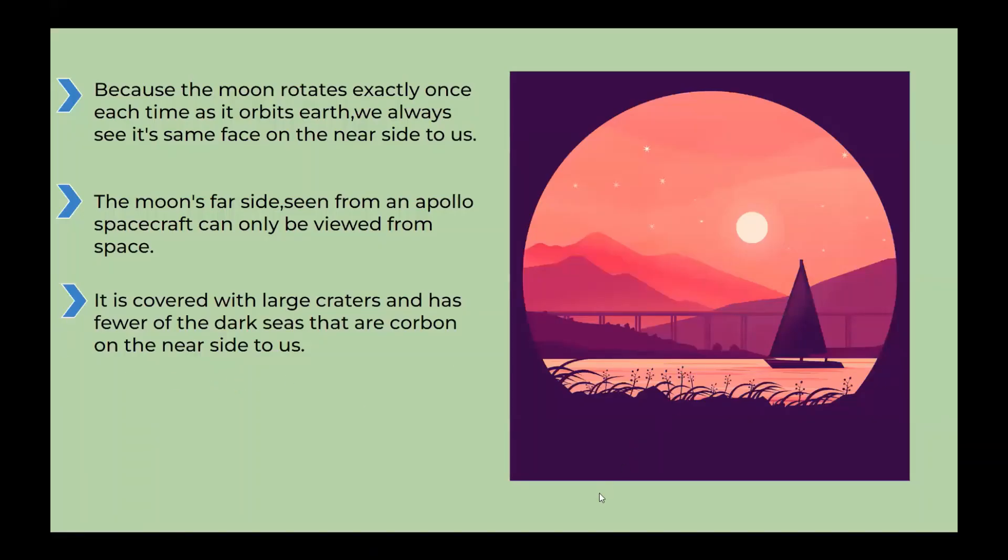The moon's far side. Because the moon rotates exactly once each time it orbits Earth, we always see its same face on the near side to us. The moon's far side, seen from an Apollo spacecraft, can only be viewed from space. It is covered with large craters and has few of the dark seas that are common on the near side.